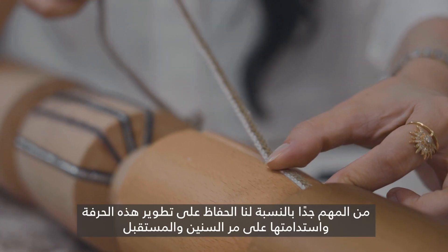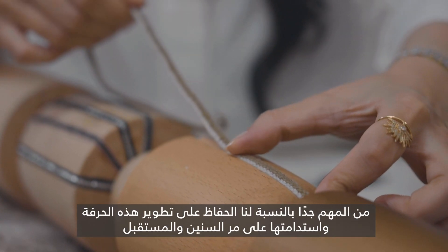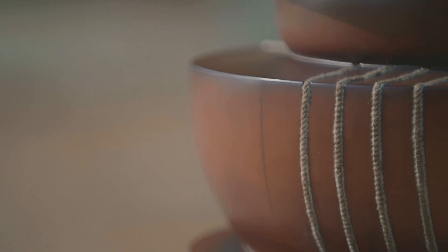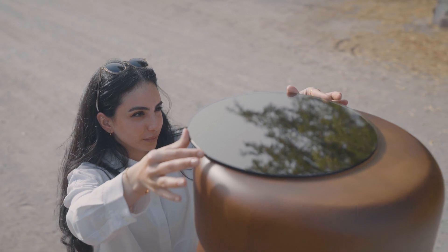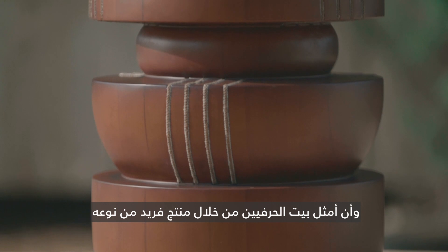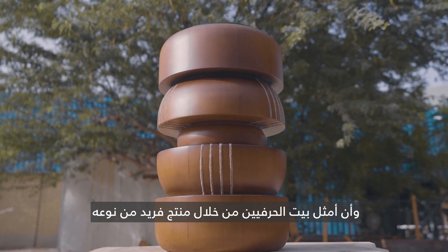It's very important for us to keep this craft developing and sustained throughout the years and the future. It's an absolute honor to be part of Revelations Paris and representing House of Artisans in a unique product.